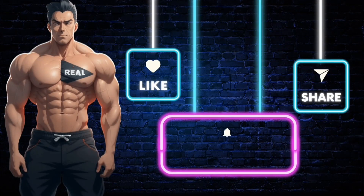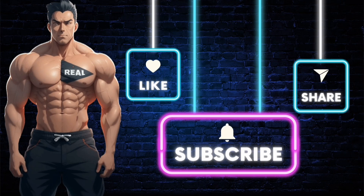Make sure you subscribe to the channel so you don't miss out on future videos just like this one. Like the video, and if you want the product shown, just click the link in the description. Stay real.